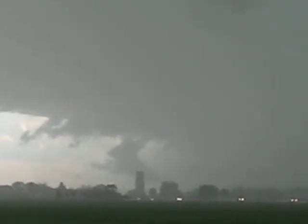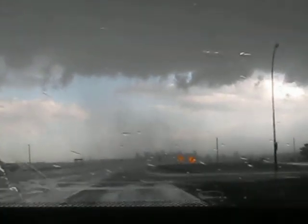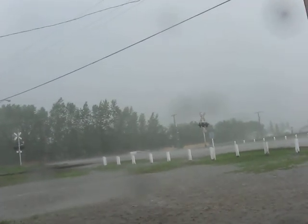That looks so much like an almost tornado right there — that's really close. The one that looks like a jackrabbit over there. Strong winds right now in Hague. Look at how it's going across there. It's so visible. That's so much like a tornado right there. Well, that's quite something.